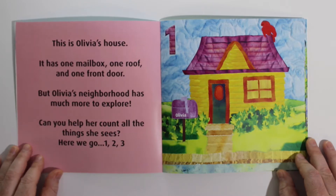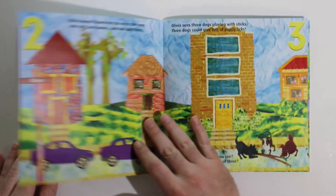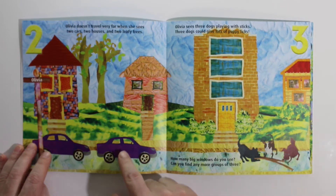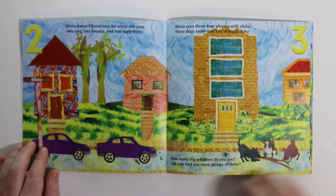Here we go. 1, 2, 3. Olivia doesn't travel very far when she sees two cars, two houses, and two leafy trees.